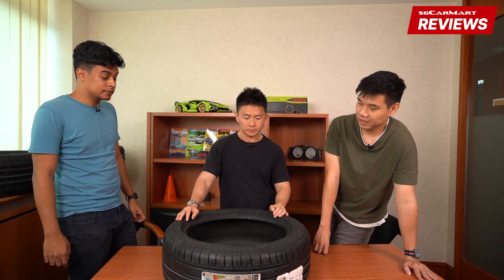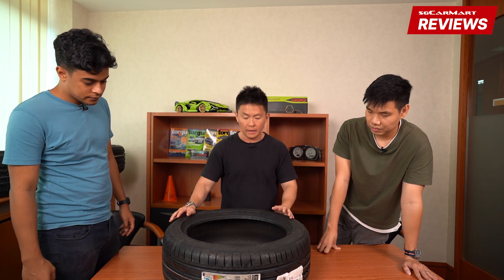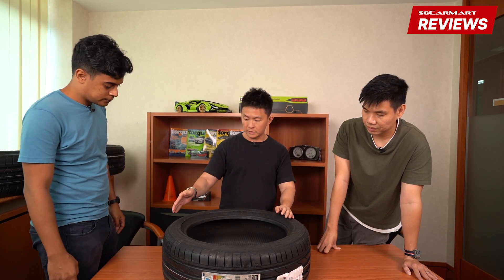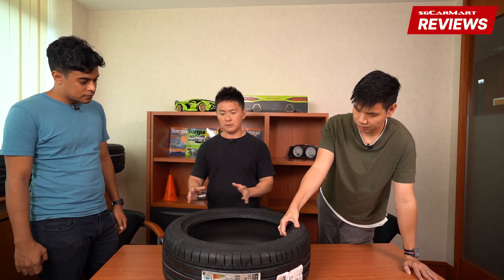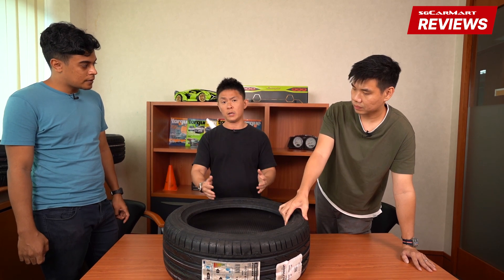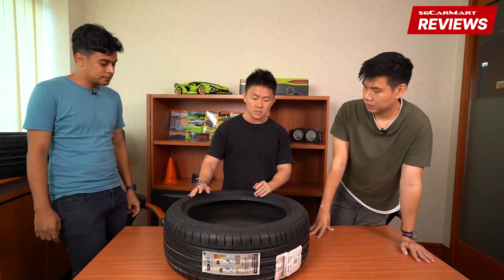I think RFTs handle a little bit better, but they're probably not as comfortable. However, according to Bridgestone, the stiffness or rigidity of the tire is only marginal compared to conventional tires — because these are the third or fourth generation RFTs already. If you're talking about older generation RFTs they were a lot stiffer, but the newer ones apparently not.